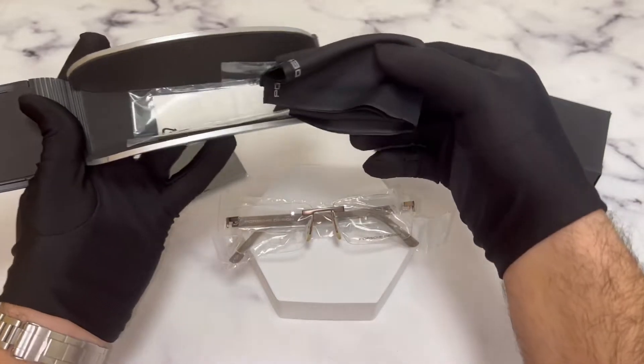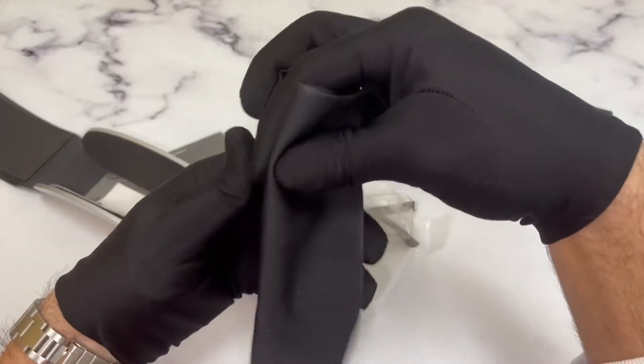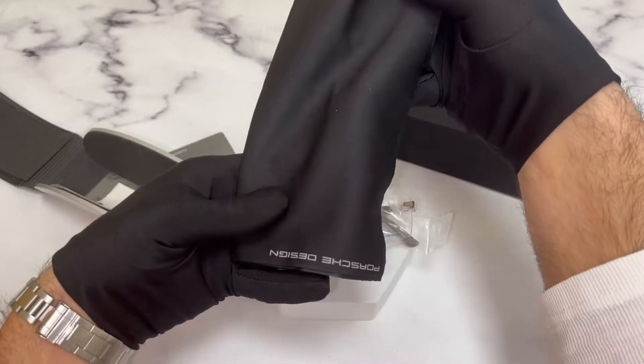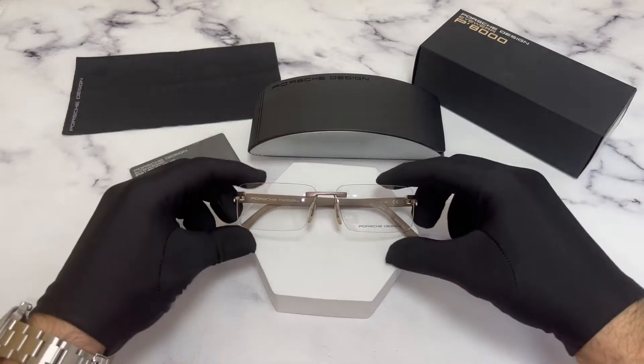Inside the case, you have a Porsche cleaning cloth and your Porsche eyeglasses.